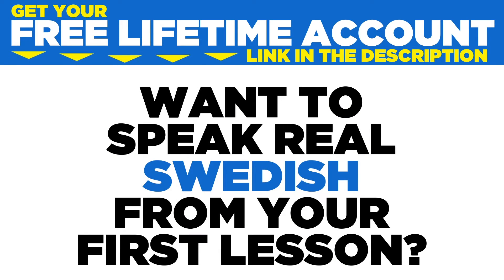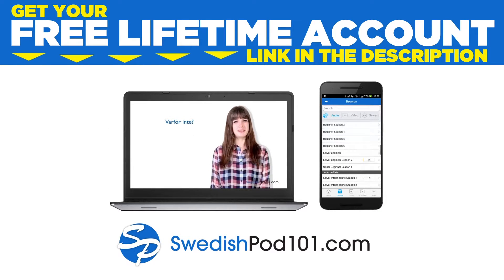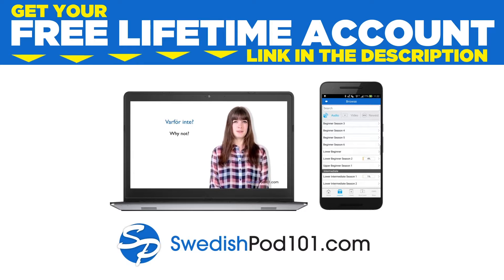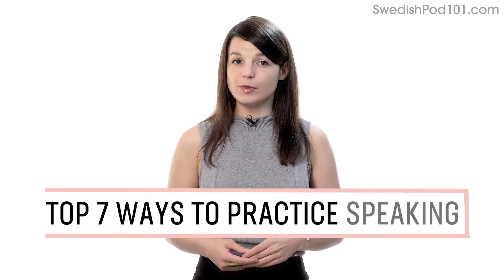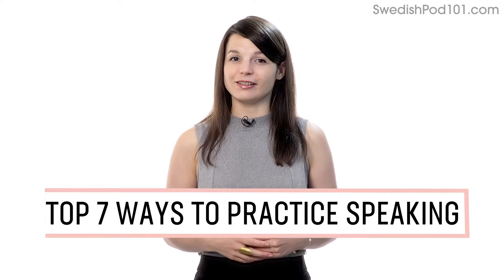Want to speak real Swedish from your first lesson? Sign up for your free lifetime account at SwedishPod101.com. Want to finally start speaking in your target language? In this guide, you'll discover the top 7 ways to practice speaking on your own with our lessons. Let's begin.